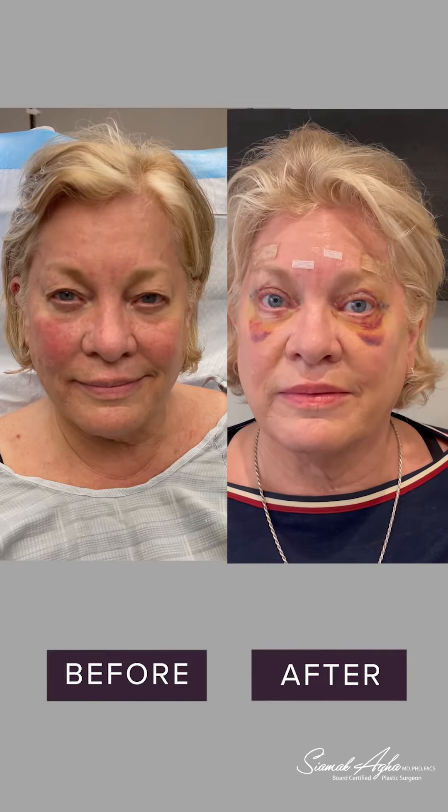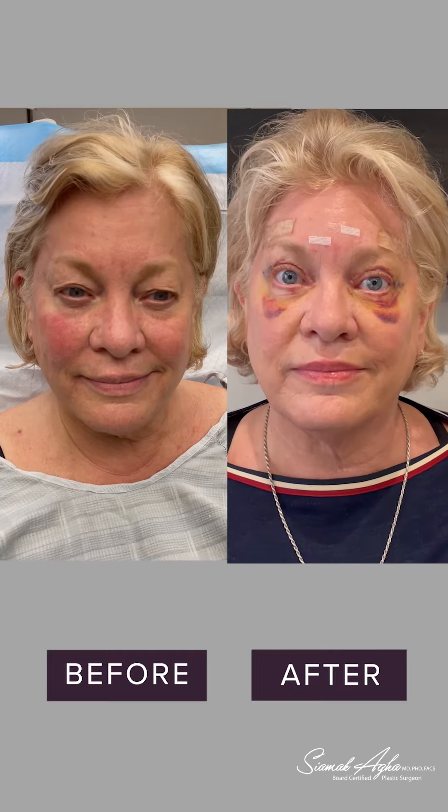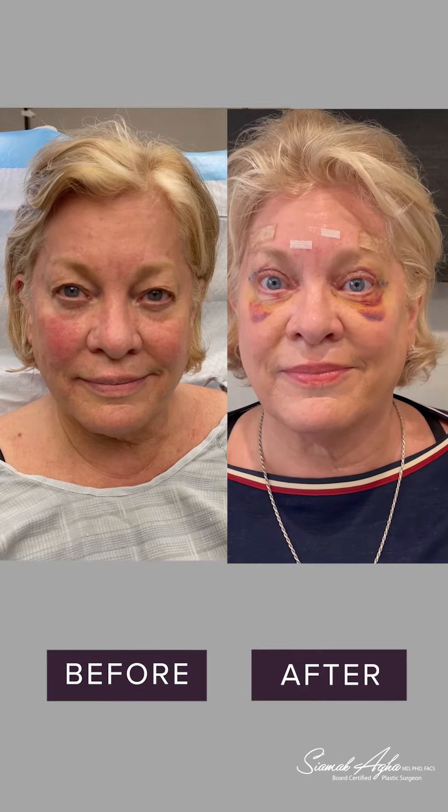Your eyelids were very droopy, and even though we didn't do a ptosis correction, just removing all that excess skin and fat and muscle has made a huge difference. And as you said to me, I got my old eyes back.